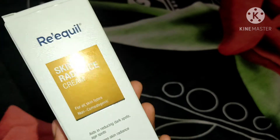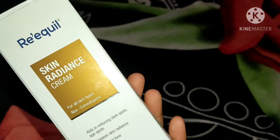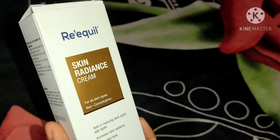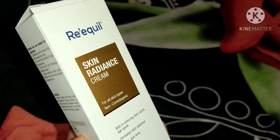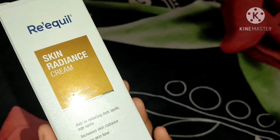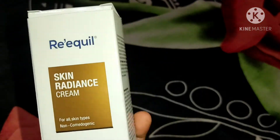Let me introduce this brand. It is dermatologically tested and quite famous in the market right now. Their products are free of nasty chemicals, parabens, and SLS, so it's a safe and good brand. People love their sunscreens, AHA face washes, and spot creams to reduce pimples. Their products are specifically made for concerns like pigmentation, acne, and dark spots.